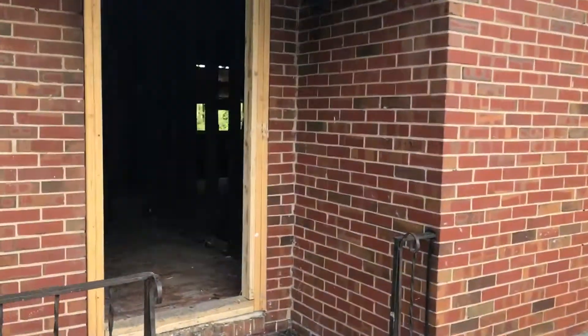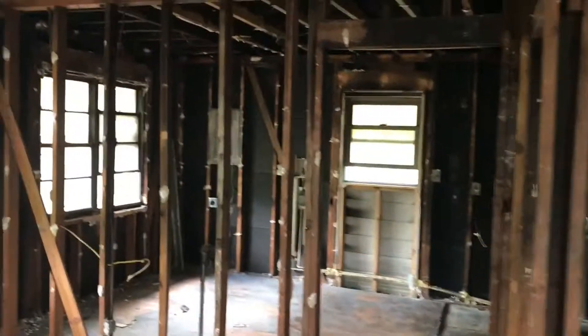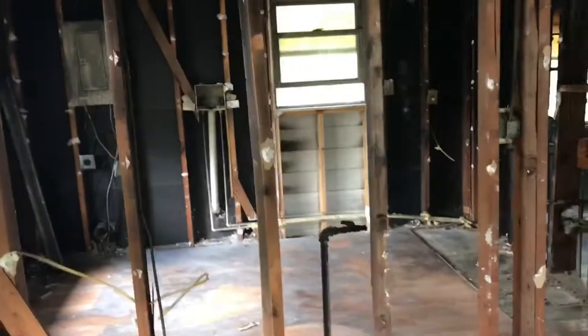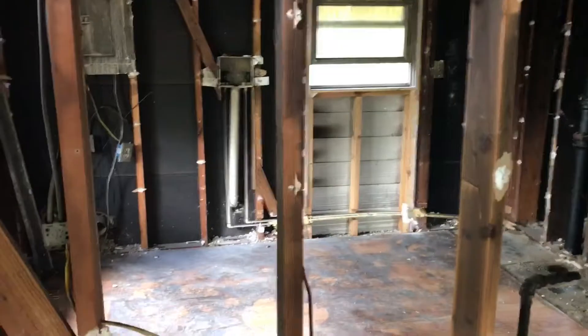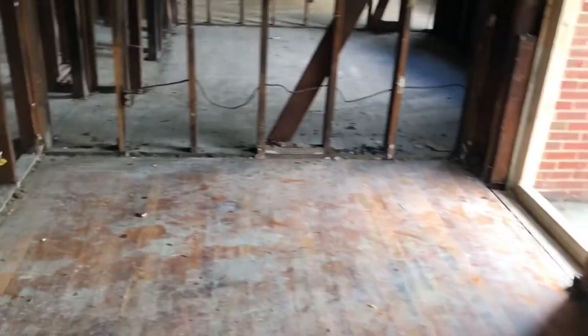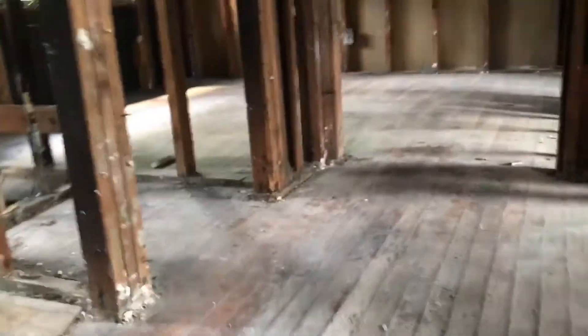We'll check out this first unit right here - this was the one that had the worst fire damage out of all of them. You can see we've ripped all the sheetrock out. This was the kitchen right here. I'm really pleased that these hardwoods came out pretty well actually. They were covered by engineered flooring so they kind of got protected somewhat. Looks like there's some warping in some of the hardwoods, but we can save most of this.